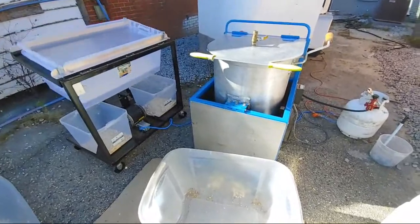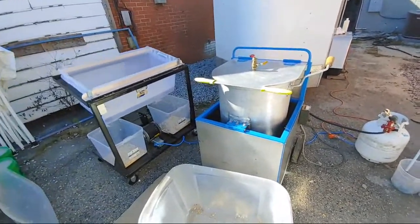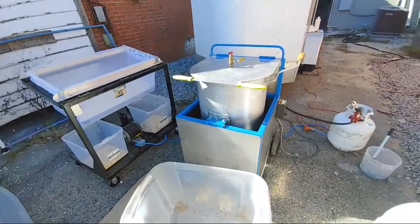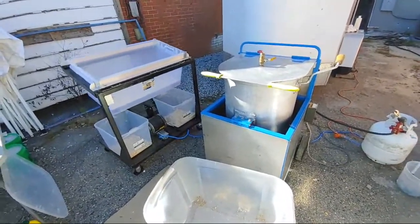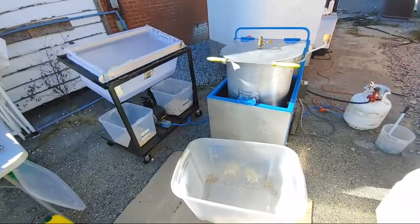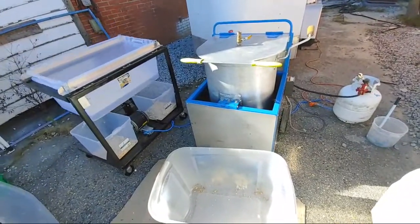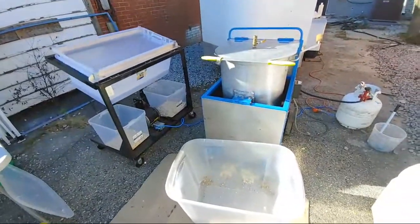This will also be added to Appliance Boot Camp — how to start an actual kettle corn business. Once I run the numbers on it, it seems like it's going to go pretty well. People love kettle corn. We've got a big event coming up the weekend after Thanksgiving — Shop Small Saturday — and we're going to be set up right on Main Street selling this kettle corn.